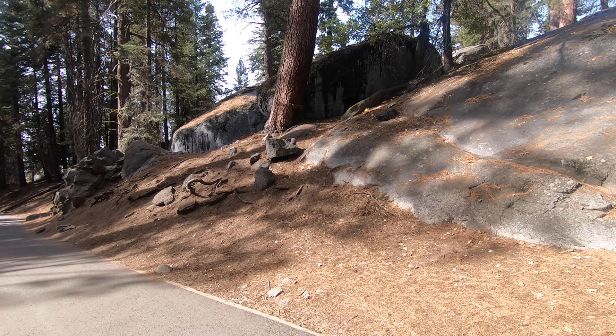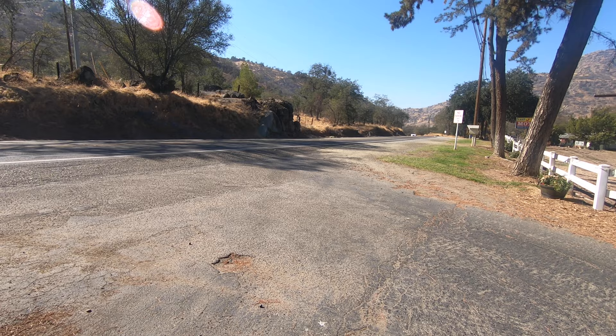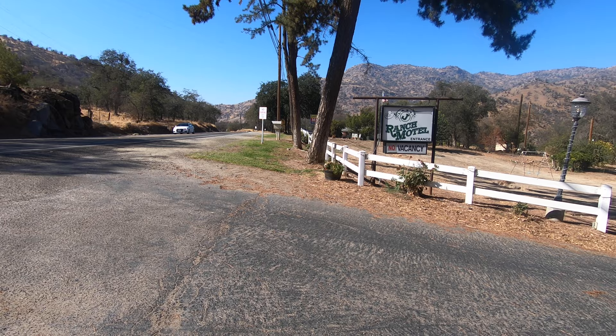We have spent the whole day in this unforgettable, awesome forest and now we are heading back to our motel. We stayed in Three Rivers at the Lazy J Ranch. We had a self-catering cabin with two large beds — all you need for a comfortable stay.